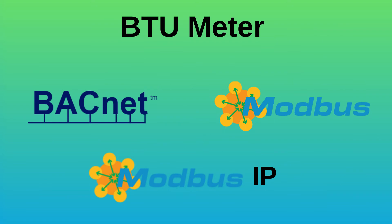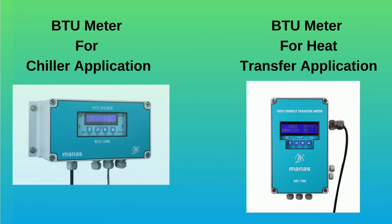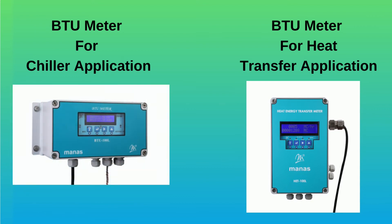These meters come with communication support like BACnet, Modbus, and Modbus IP with Landport. Manus manufactures BTU meters for many applications, such as chiller applications in air conditioning systems and heat transfer applications.